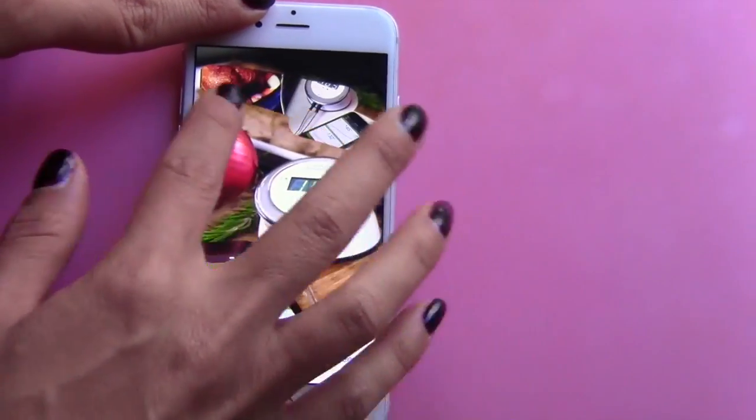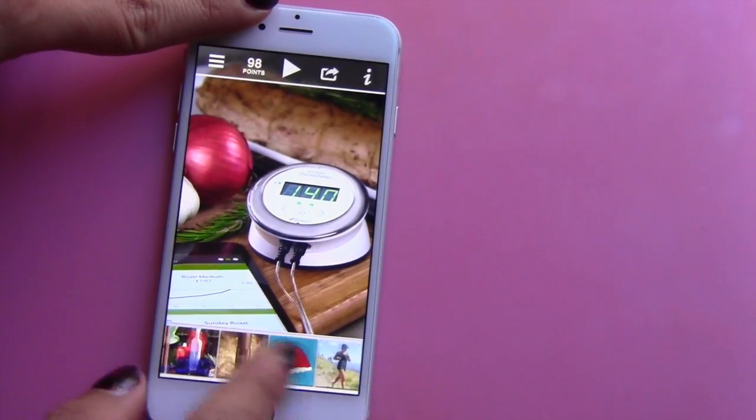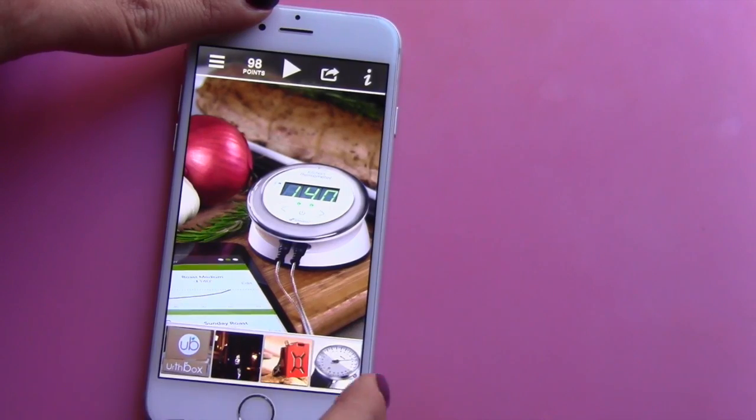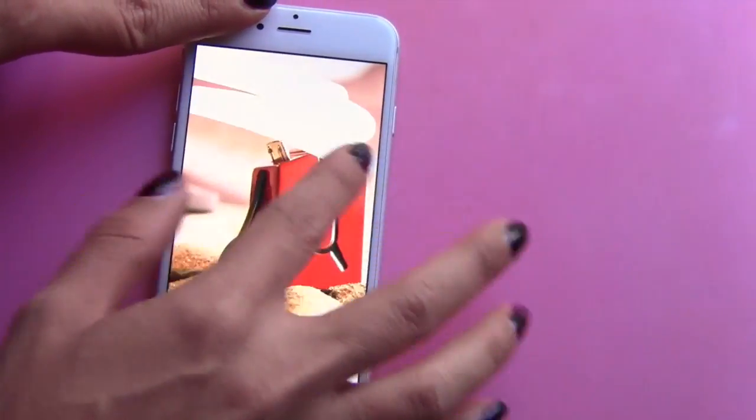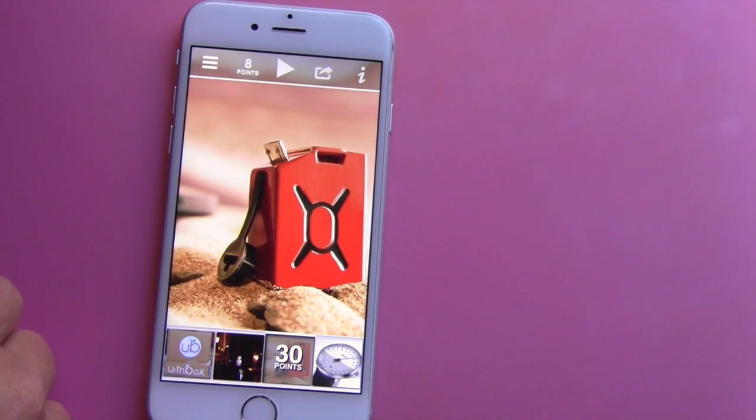I'm going to show you some of the different things they've had in the past that you can try to win — maybe they'll have them again in the future. I'm out of points now, not my lucky day. You saw how simple it was to play — it's just like doing a scratch off card, which is pretty awesome. You could win all kinds of cool stuff. Again, this is the Flask to Go. They also have the Wine to Go where you can stick your little bottle of wine in there.